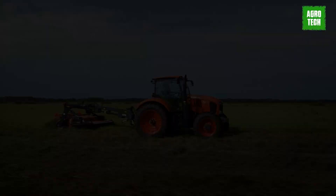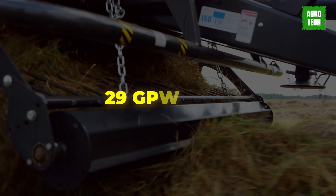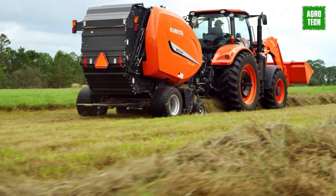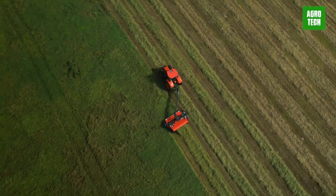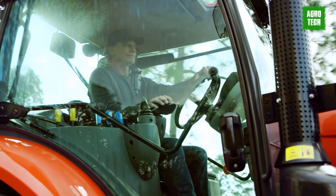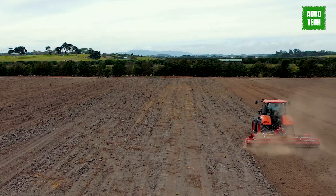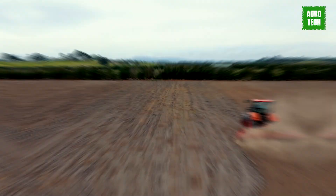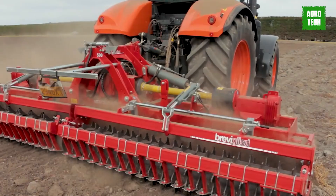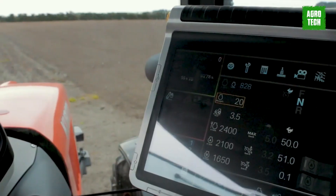Kubota M7. The Kubota M7 model offers an intuitive configuration with features like a 29 GPM CCLS for precise use of high-flowing implements and a hydraulic trailer brake for improved towing safety. With three rear mechanical remotes and an option for a fourth remote, operators have simple and intuitive controls at their fingertips. The tractor's 40 km/h top speed and power shift transmission allow for faster travel speeds and reduced range shifting. Kubota's most comfortable seat with air suspension, depth and tilt adjustments, constant swivel, and increased leg room ensures a perfect fit for operators.